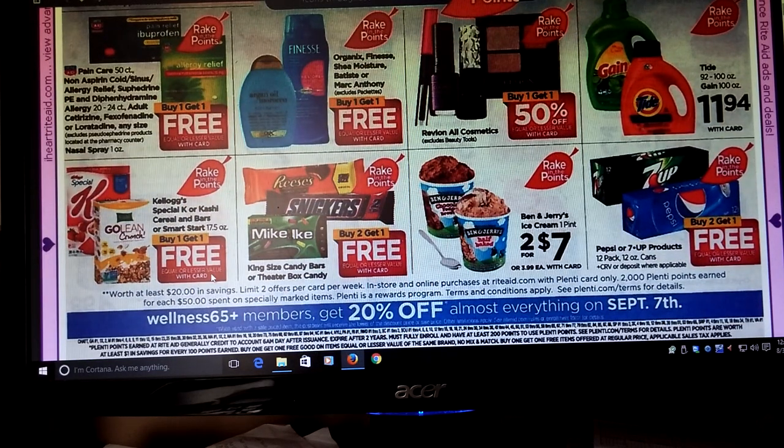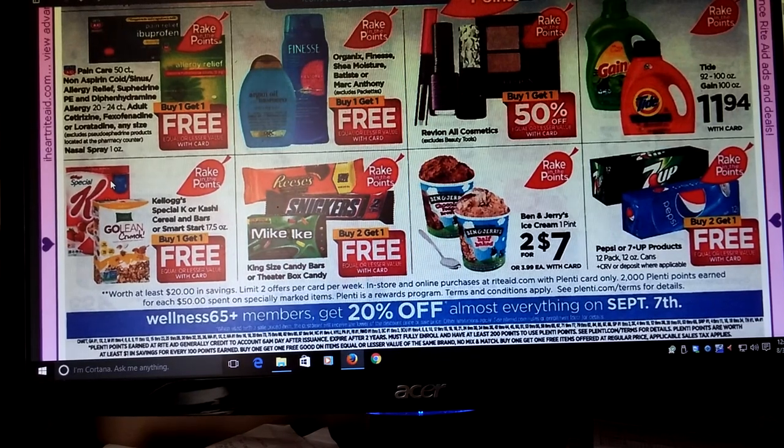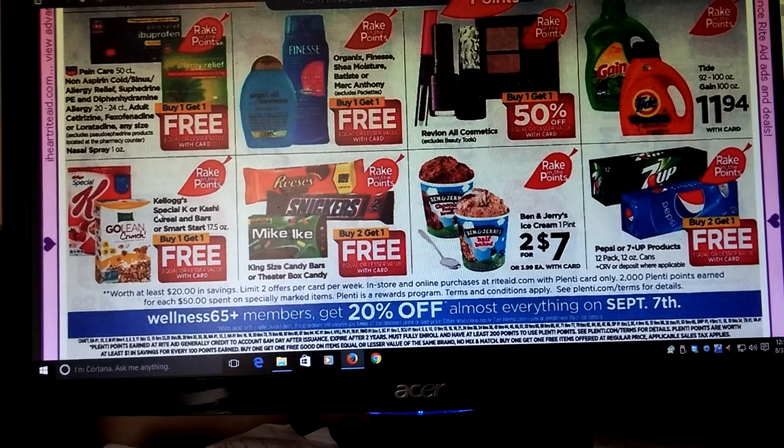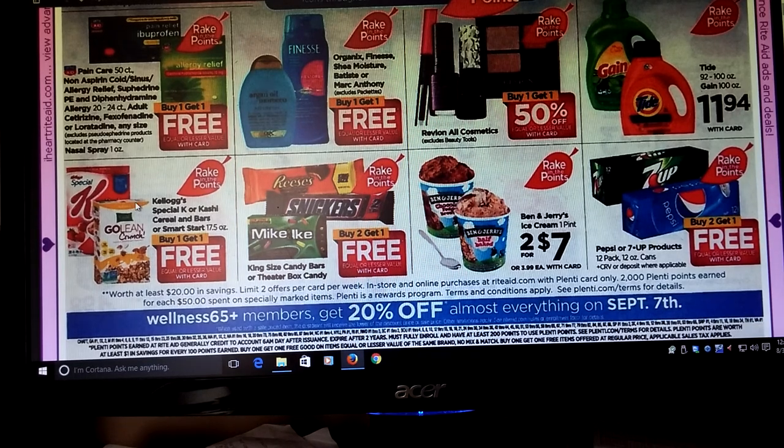We got Buy One Get One Free on the Kellogg's Special K or Cashy Cereal in Bars or Smart Start. There was a coupon — I thought I had to print it off for Special K or Kellogg's products. It was on coupons.com, so you might want to check that out if that interests you.